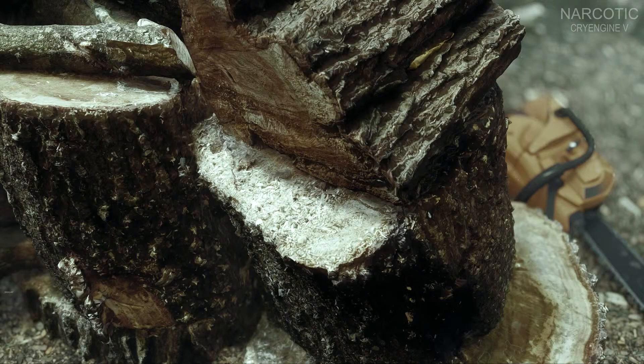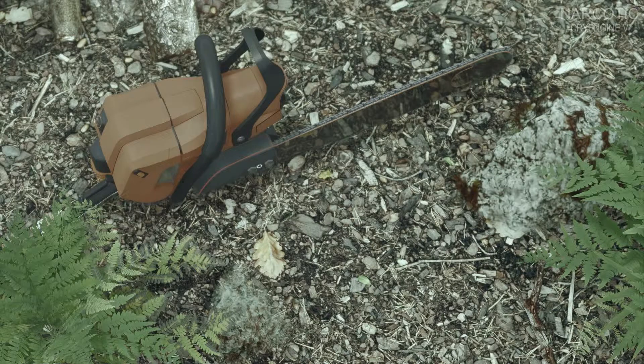Now I don't know the GPU that is required to run this scene with 60 fps, however I'm pretty sure that this is achievable with photogrammetry on the current high-end graphics cards.